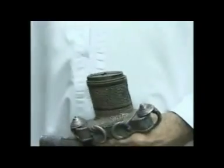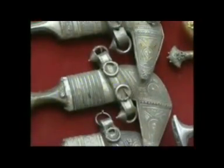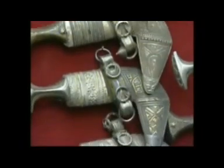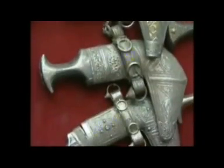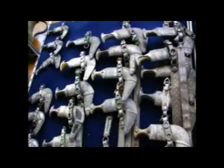The khanjar is a distinguishing feature of the Omani personality as well as an important symbol of male elegance. It's traditionally worn at the waist. Historically, it was used as a symbolic weapon and worn by men. Nowadays, it's used as a type of formal dress code for stylistic purposes.